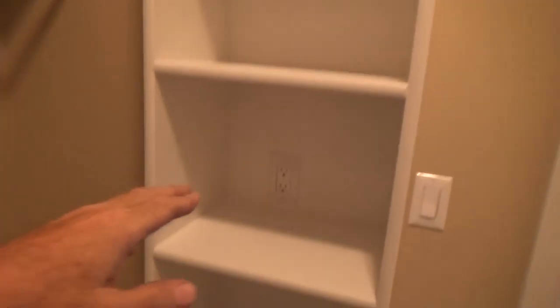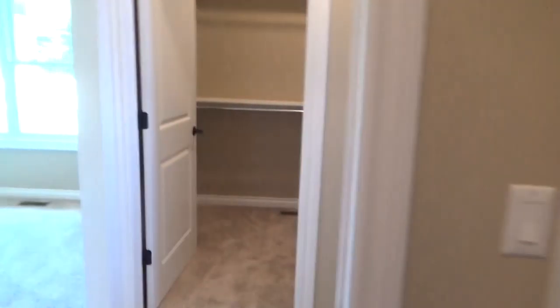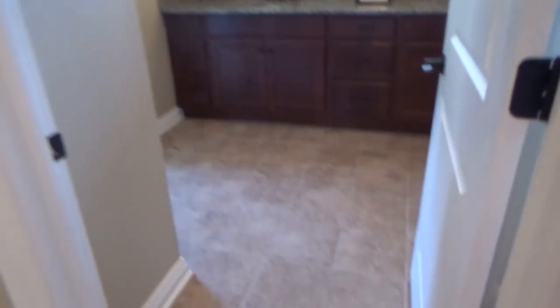A shoe rack here built in, and I put a plug in the back in case you want it for cell phones and chargers. Over on this side, built out approximately the same way with two levels of hanging, a shoe rack, and a plug in the back. Now we'll go into the master bath itself.